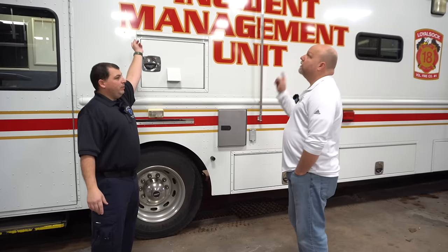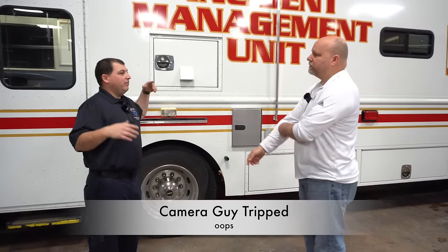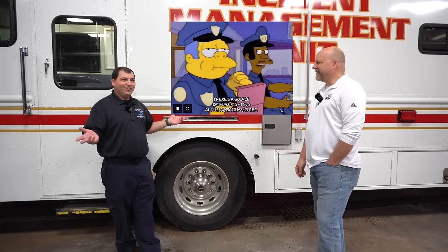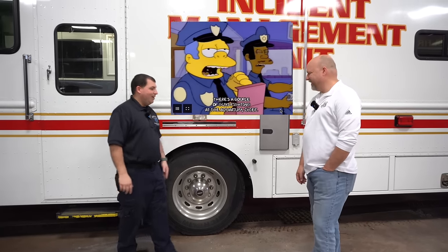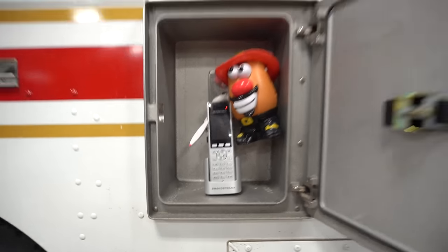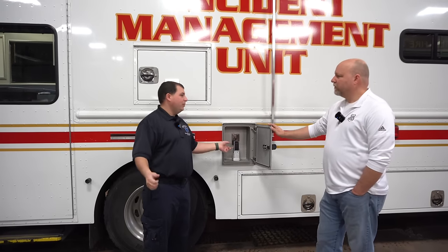If it's rainy out like today, we have an awning that can be pulled out as well to have cover for sign-in. We have a portable desk that slides right on top and latches in. If you have to do accountability or take attendance, it's right there — sign-in sheet. It often turns into the coffee and donut table for the cops that show up. We also have a wireless phone, so if you're out somewhere and need to use a phone, you're not traipsing all the way in — there's a phone right outside.